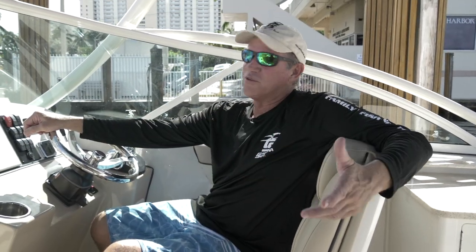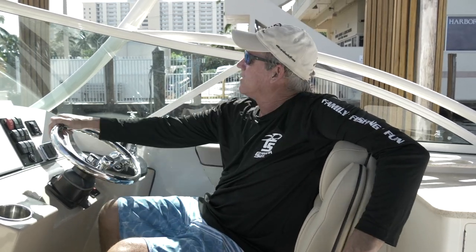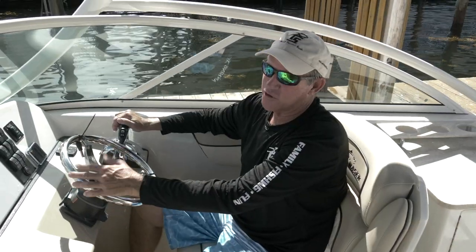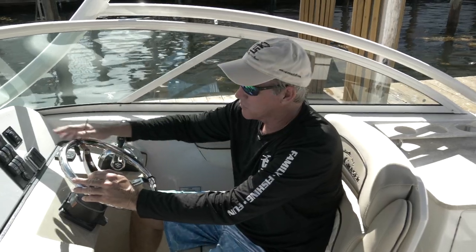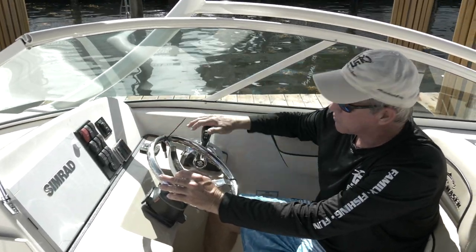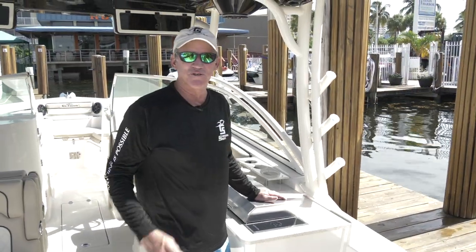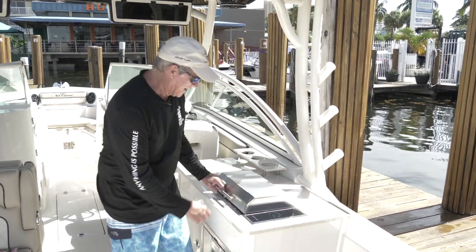Captains, picture yourself here enjoying the day, family fun in the back, just cruising and smiling, enjoying life. Not only is the helm station comfortable, everything's at your fingertips — switching, easy access, Simrad electronics, your trim tabs, throttles — everything right here at your fingertips.